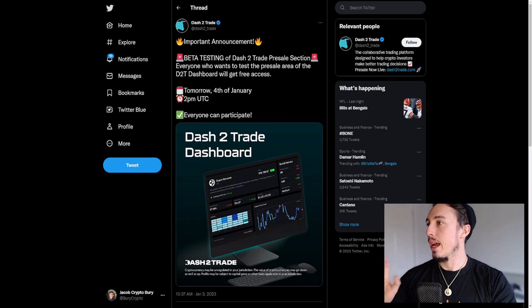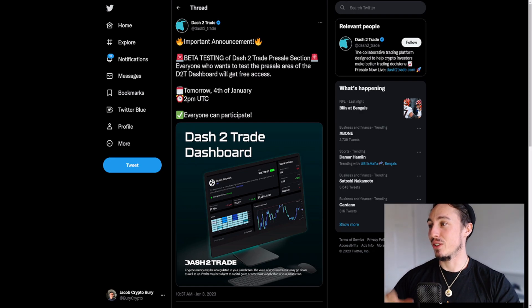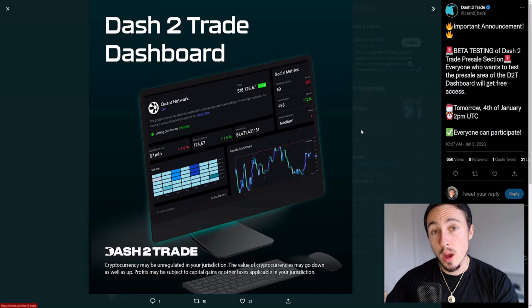There was another tweet just recently: an important announcement about beta testing of the Dash 2 Trade pre-sale section. Everyone who wants to test the pre-sale area of the D2T dashboard will get free access tomorrow, 4th of January, at 2 p.m. UTC. Check out their Twitter and have a look — we've got a nice little snippet of the dashboard here, and it looks really cool.